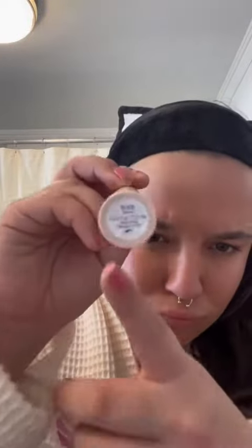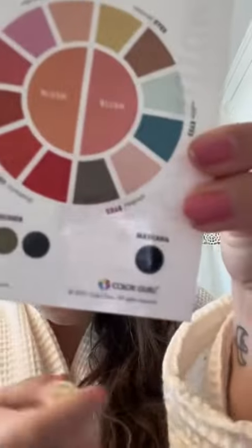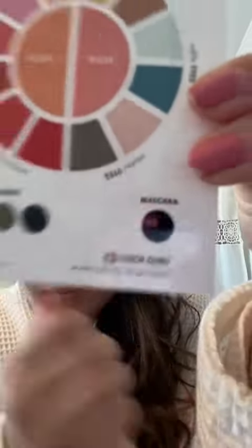My mascara is black. That's what's recommended to me on my card, which I am obsessed with because it's just so easy to find. I'm using Selena Gomez's Rare Beauty here, which I like. Maybe not my favorite I've ever used, but this is not a product recommendation video because I'm simply not the one to ask.